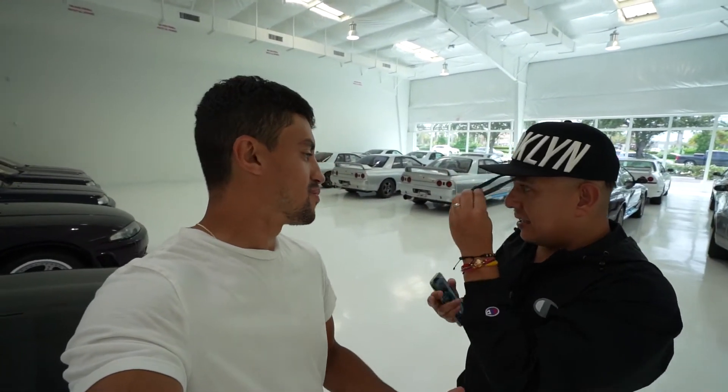I love it. So they import them, have them titled, and they are a dealership with Japanese cars.